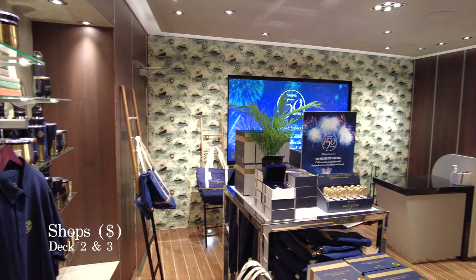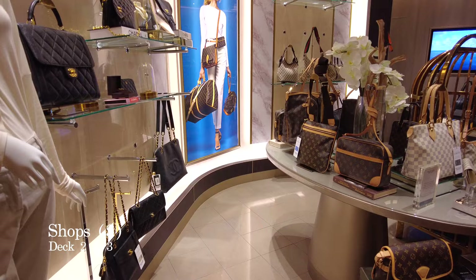On the starboard side of Deck 2, you'll find a fine selection of boutique shops selling designer fashion and fine jewellery. You can also pick up souvenirs and duty-free alcohol and tobacco here as well.